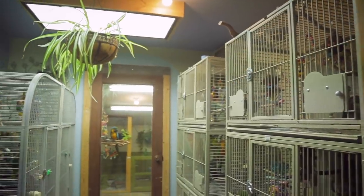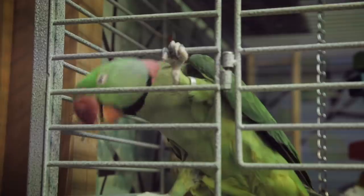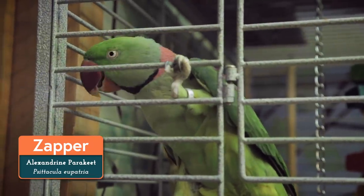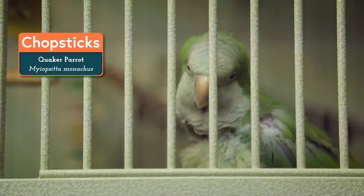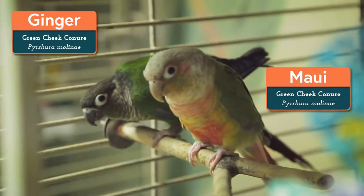The first room we're going into is the original bird room and it houses temperature-sensitive parrot-type birds. Zapper, the Alexandrian parakeet, is to the immediate left, bobbing his head like a little maniac. Zoe and Chongo, the Amazon parrots, are next on the left. And to the immediate right we have Chopsticks, the Quaker parrot, on top. And down a bit is Ginger and Mally, the green-cheeked conures.